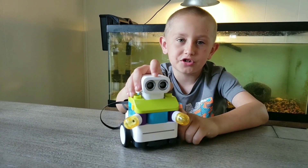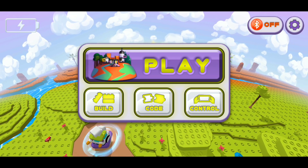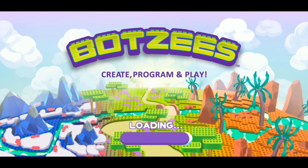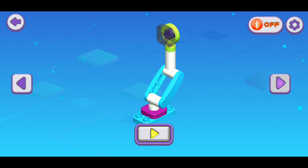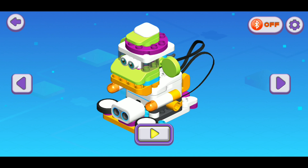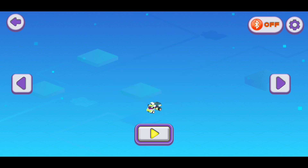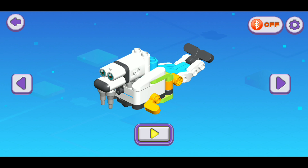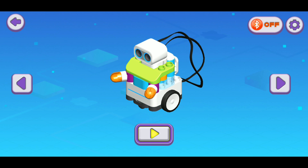Okay guys, we got our Boxy built and now let's see it in the app. We're going to be playing the app. Should we show them all the ones that you can build? So you can build the normal one, a monkey with two little hands like he's playing the drums, a fish, a piano, a truck, a dog, a walrus, a crocodile. Alright, it'll go back to the normal one. Let's connect our Boxy.